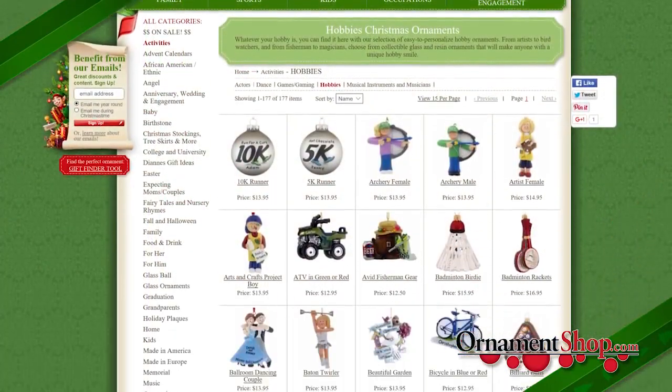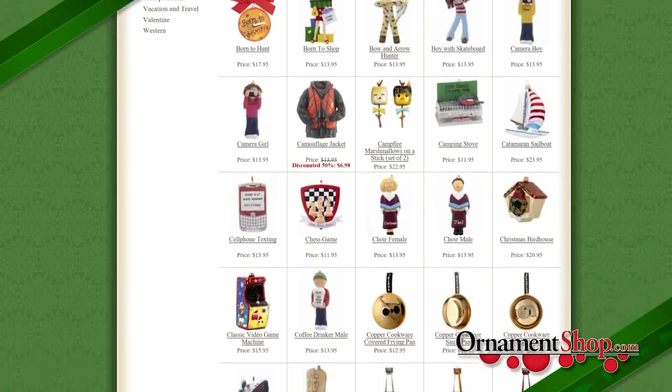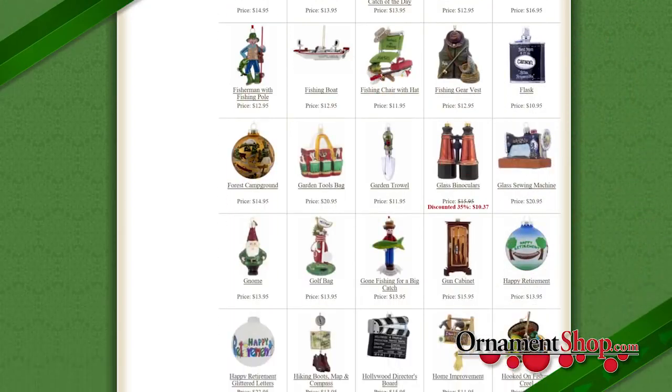Our online ordering is simple. Just select the ornaments you feel will make wonderful gifts, then give us the name or names, special greeting or message you want hand-printed on them, and we'll take care of it from there.